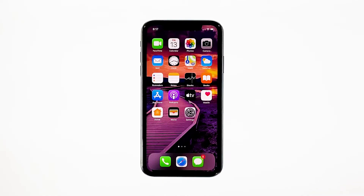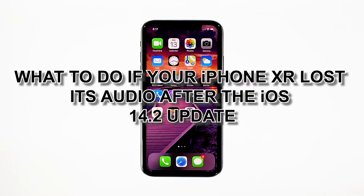Many users reported that shortly after an update, the loudspeakers of their iPhones no longer make a sound. Some said that their devices don't play the notifications or even music tracks. If you also have this problem, here's what you need to do. In this video, I will be showing you what to do if your iPhone XR lost its audio after the iOS 14.2 update.